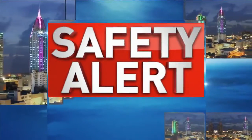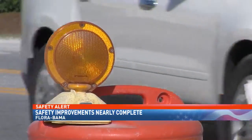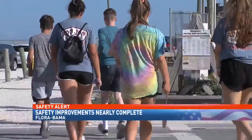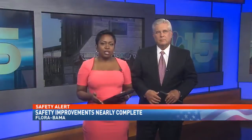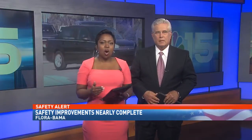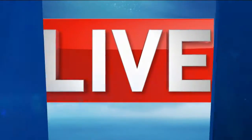New right now at 10, much-needed safety improvements outside the Floribama are nearly complete after a construction delay on the Florida side of the property. Close calls and incidents involving pedestrians being struck by vehicles over the years have raised safety concerns, leading to the joint state project. NBC 15's Corey Pippen is live tonight from Perdido Key with how these changes could save lives.